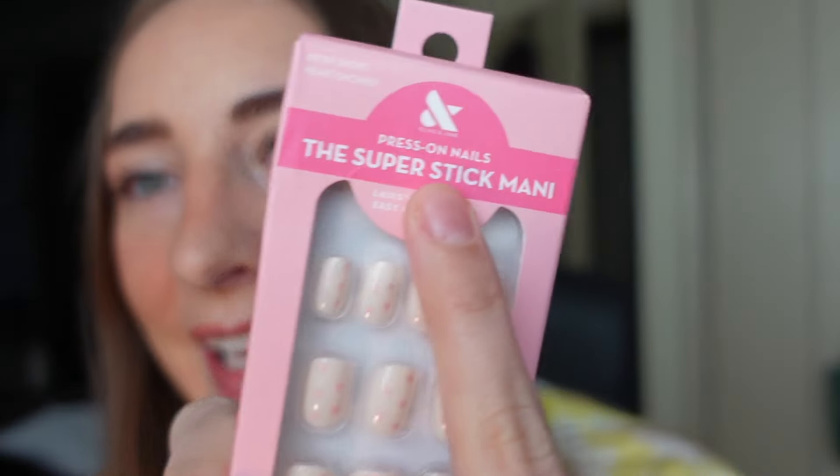May I introduce the Olive & June Super Stick Mani. I've been sleeping on this product — I think it came out at the end of last year, and I had a box of these that I've just been waiting for the right occasion.